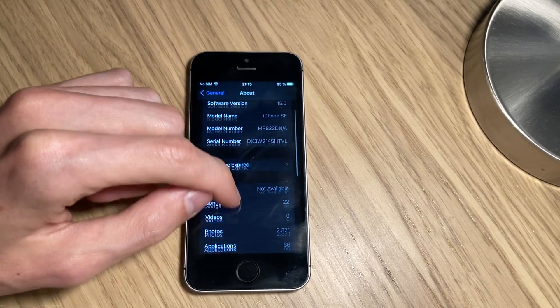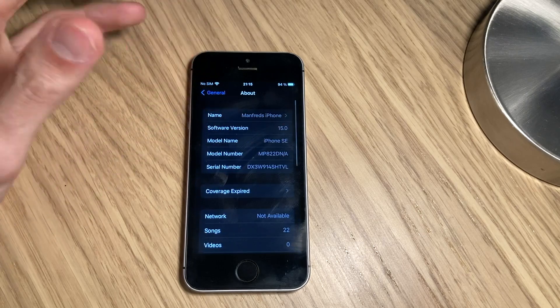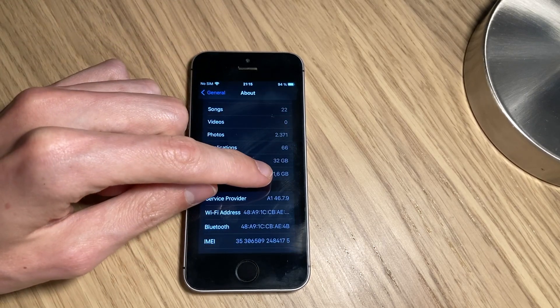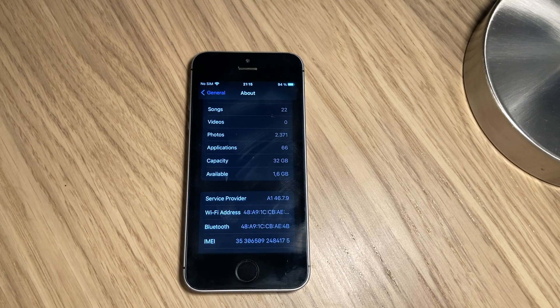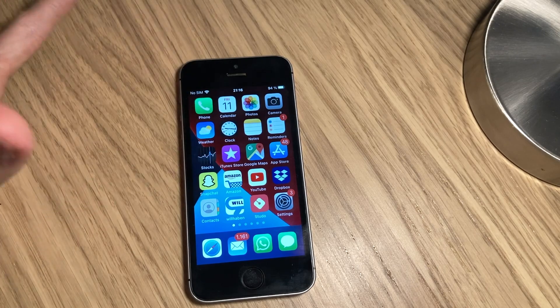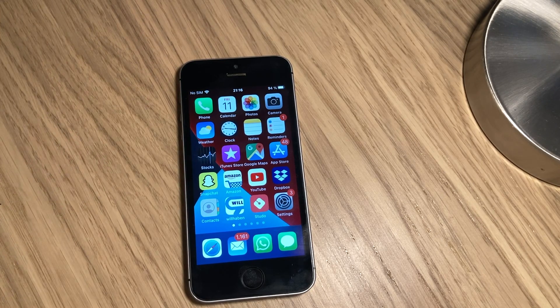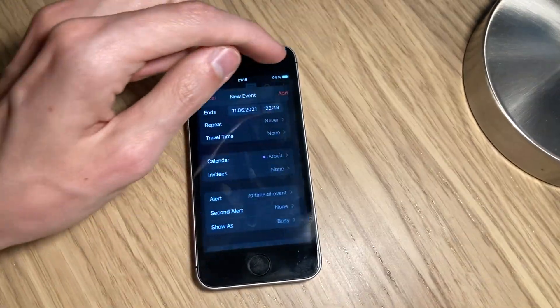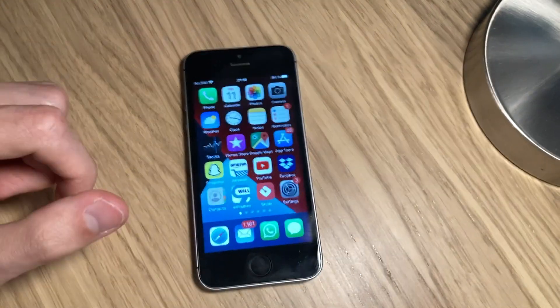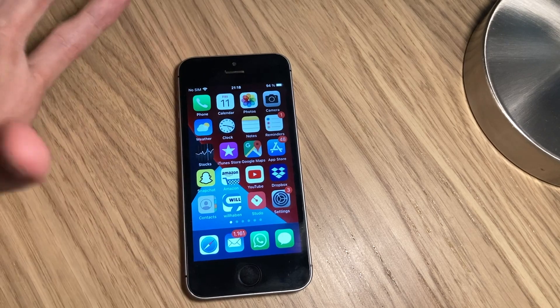We're on 15.0. The home screen is not all that different. Our location services are off. One thing in the new features is the notification redesign. In order to see that, we have to get a notification — I've set a time event for that. Now we wait for the notification to see how it looks. There's also a notification summary which I can show you.